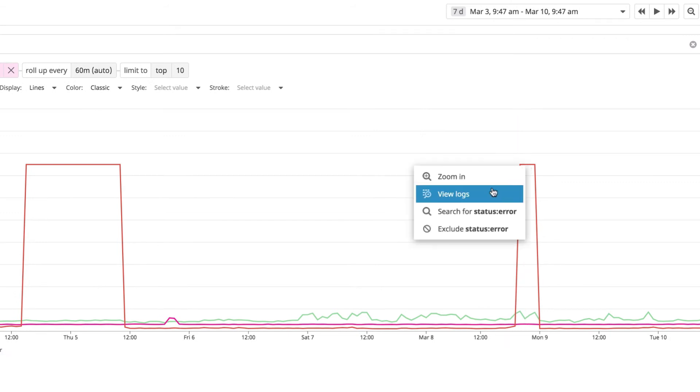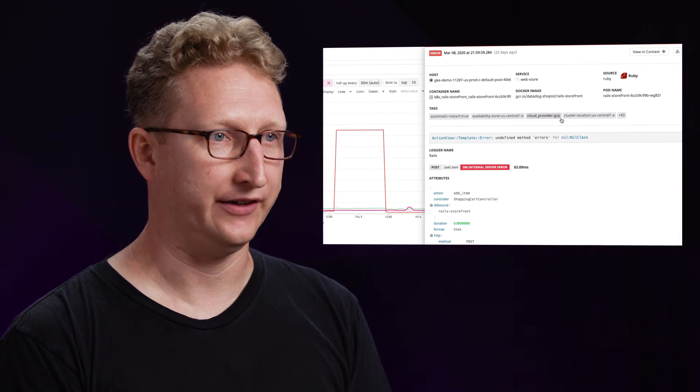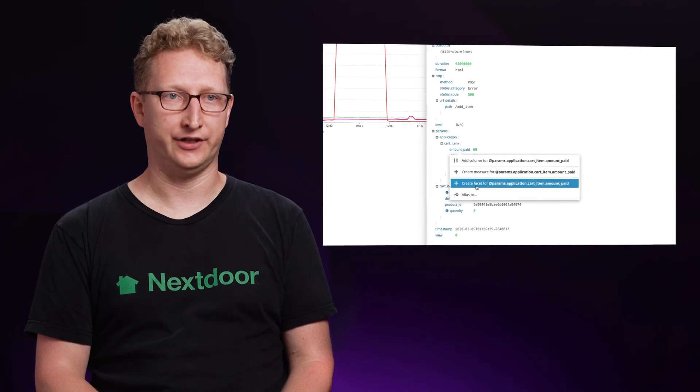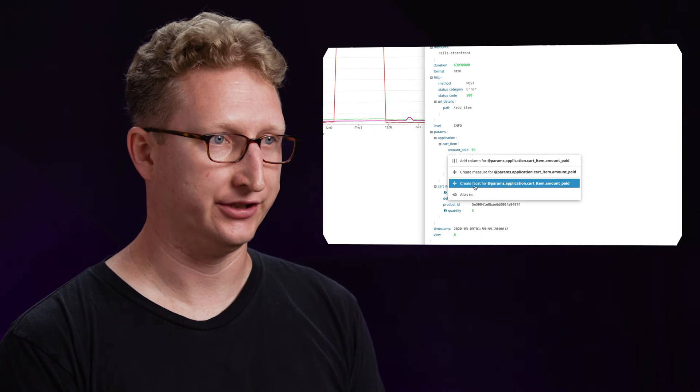Frequently logs have more contextual information, and by adding custom facets as we need them, we could track the improvement in our feed latency over a period of time and identify any regressions very quickly.